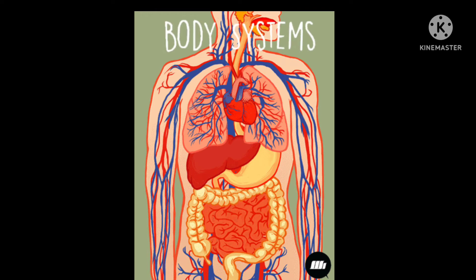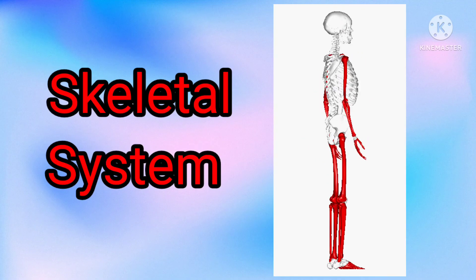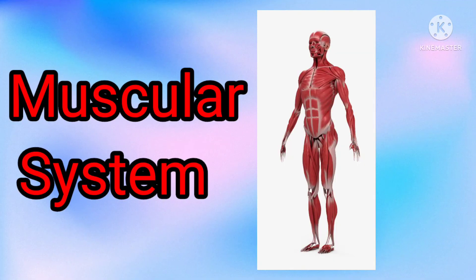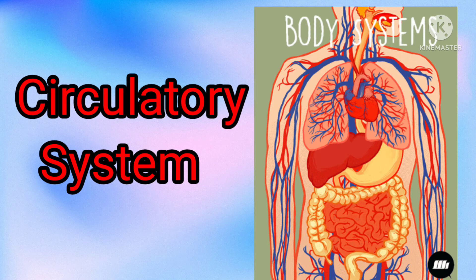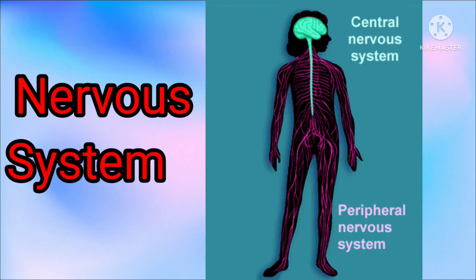Organs that are linked together are called systems. Here are four body systems. Skeletal system: over 200 bones meet at joints to form your body's strong frame. Muscular system: some 640 muscles make up 20 percent of your weight and enable you to move your body. Circulatory system: blood carries oxygen and nutrients around your body through tubes called blood vessels.